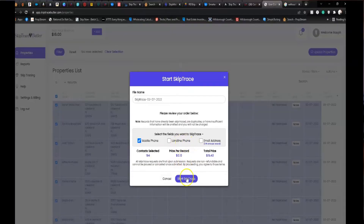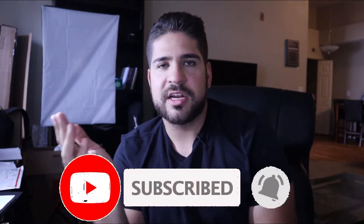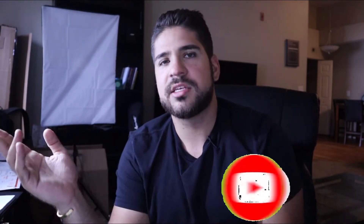REI Reply doesn't have their own skip tracing — they use something called Skip Trace Builder. It seemed pretty intuitive, and when you start with REI Reply they give you a $10 credit. I threw another five bucks in — at 10 cents per trace it was going to cost me $15 to skip trace 150 leads, but it actually ended up costing only about $12. Pretty simple. Now we have all the leads — let's upload them to Smarter Contact and see how many have incorrect phone numbers.